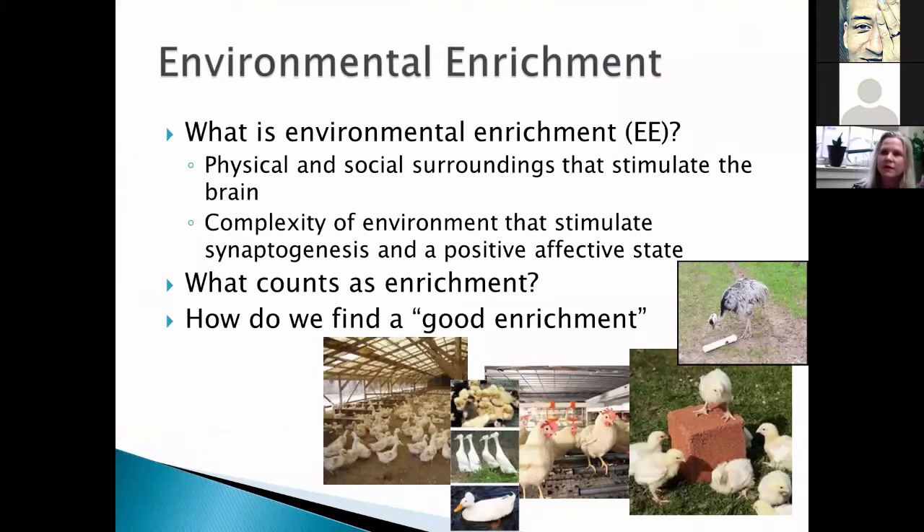Let's start with the basics: what is an environmental enrichment? Technically, it's the physical or social surrounding that stimulates the brain. It adds complexity to the environment and actually has physiological impacts — it stimulates synaptogenesis, so it changes the way the brain forms and functions, especially early on. Generally, they result in a positive affective state: happy chickens, happy ducks, whatever you might have.